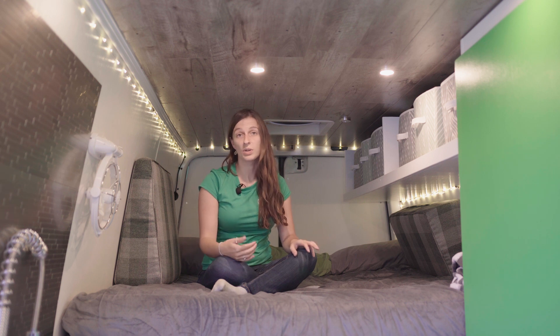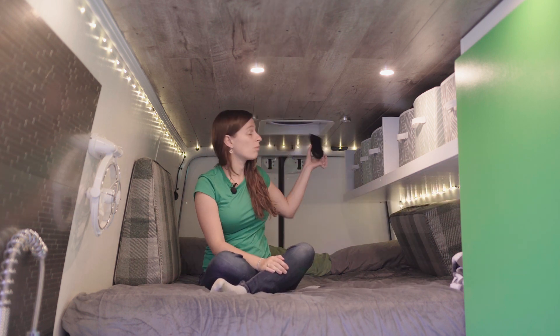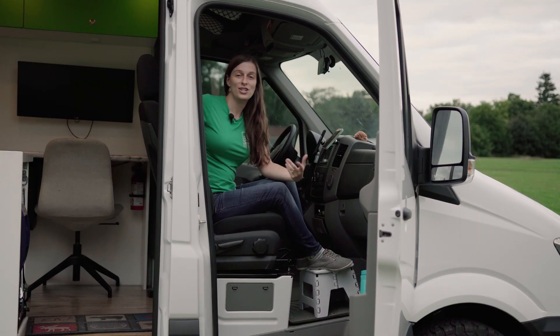We've added an extra 360-degree pivot fan so we can move it in any direction for an extra breeze. For sleeping, we have twinkle lights as bedroom lights controlled by a switch near our heads. Our fan controller is mounted right here at the bed, letting us control both MaxAir fans from bed or from the ground.